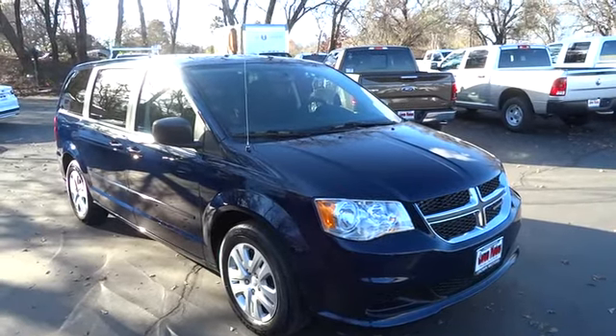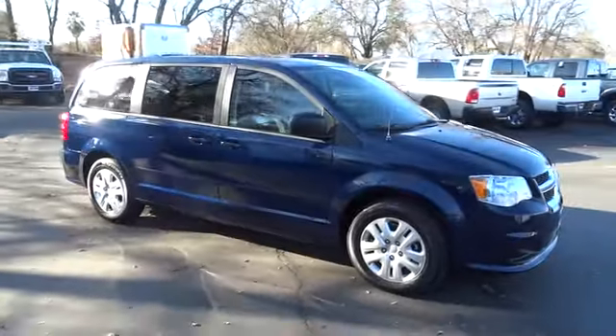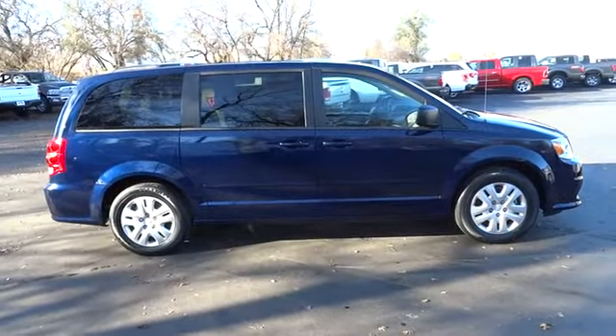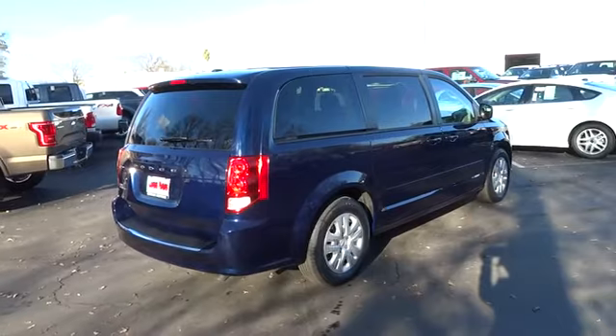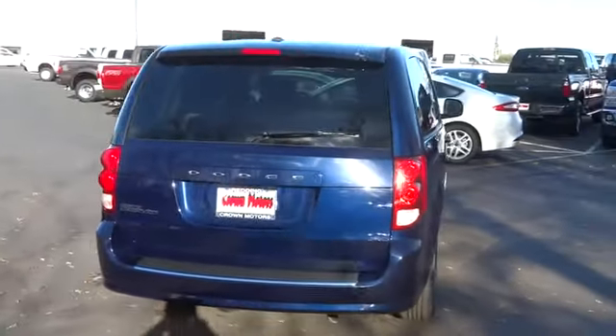2016 Grand Caravan. The Dodge Grand Caravan received the government's highest front and side crash rating of five stars. Its vast interior is widely praised, with an innovative seating arrangement, versatile cargo storage, and enough entertainment features to keep the kids entertained on road trips. Here are some of this vehicle's great options.